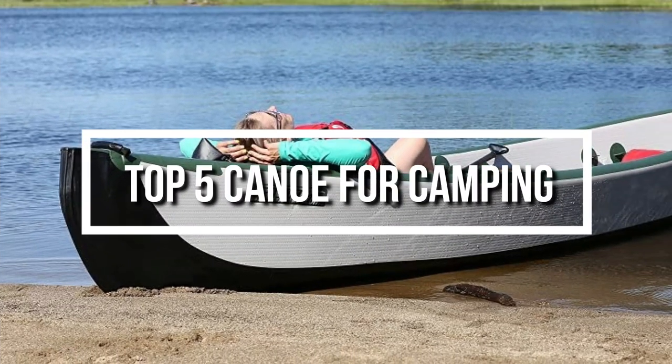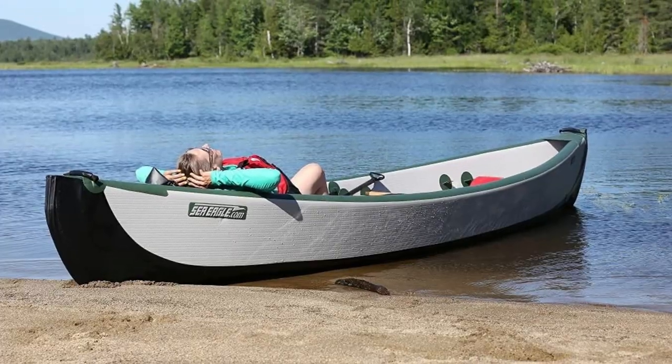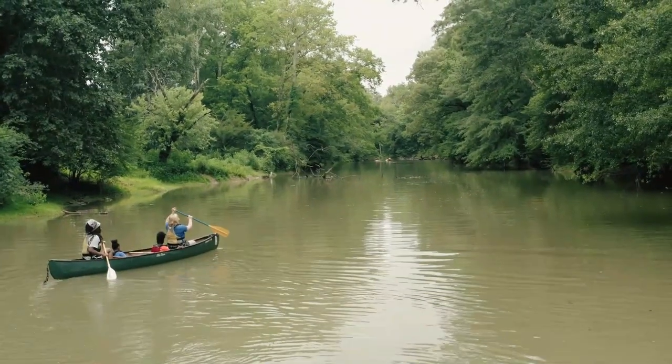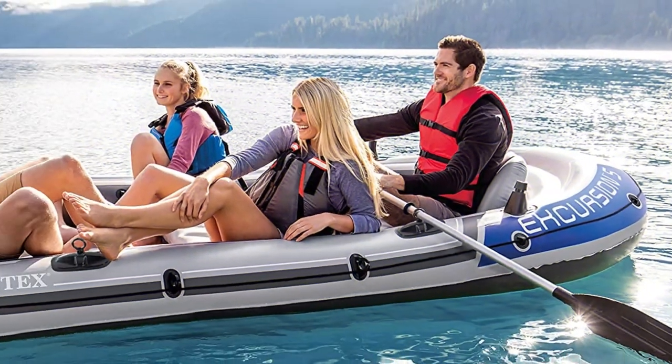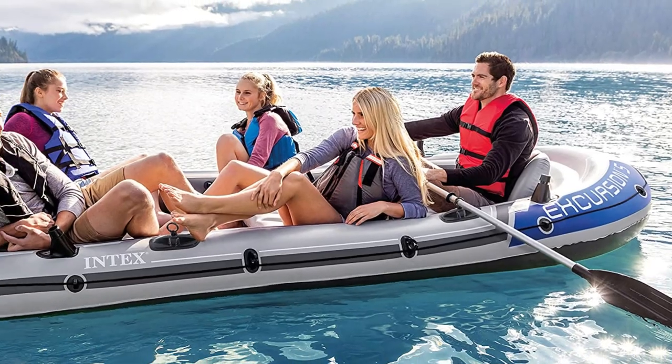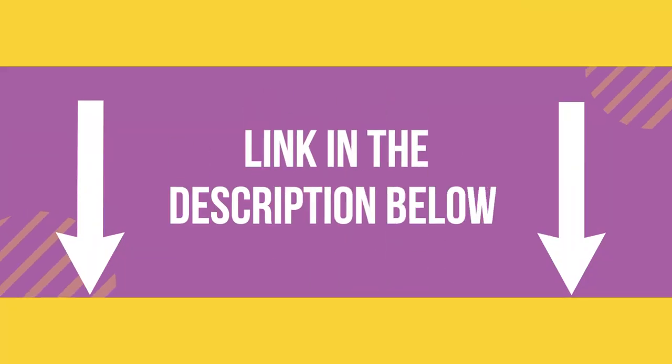Hello everyone, welcome back to another new video. In this video, we will look at some of the best canoes for camping on the market right now. I compiled this list based on my own research, and I ranked them according to price, quality, durability, and much more. For further information and updated prices, you can check the description below. So, let's get started.